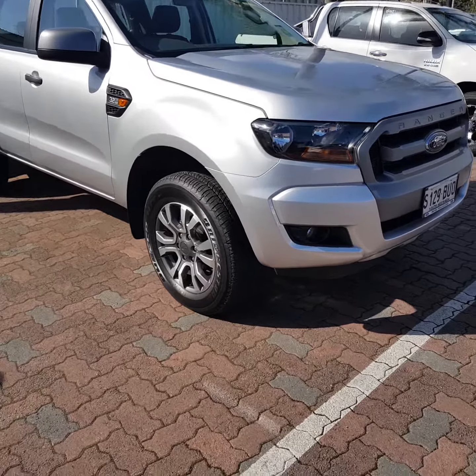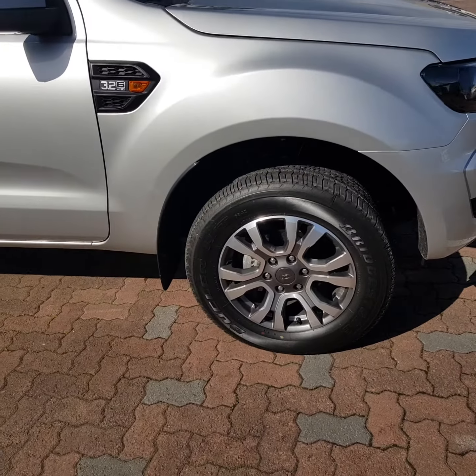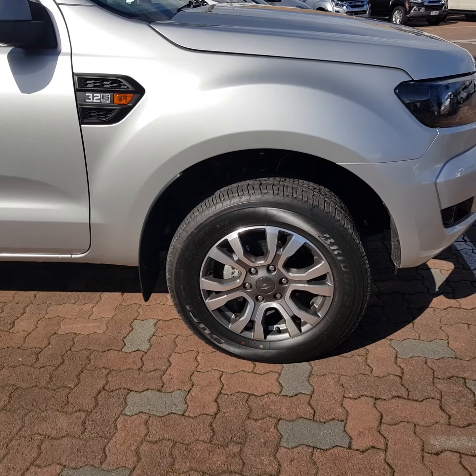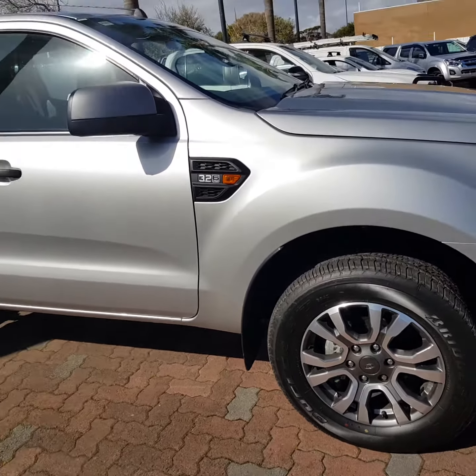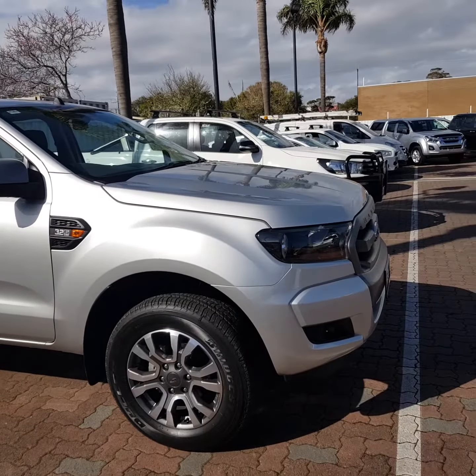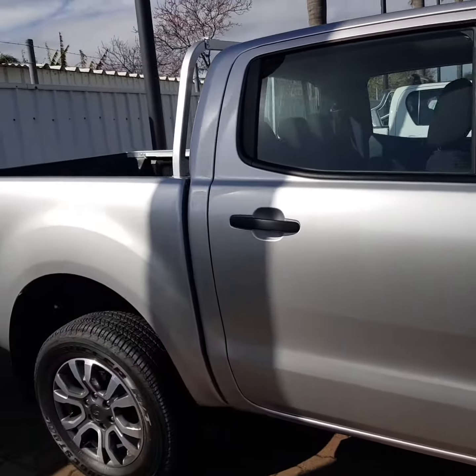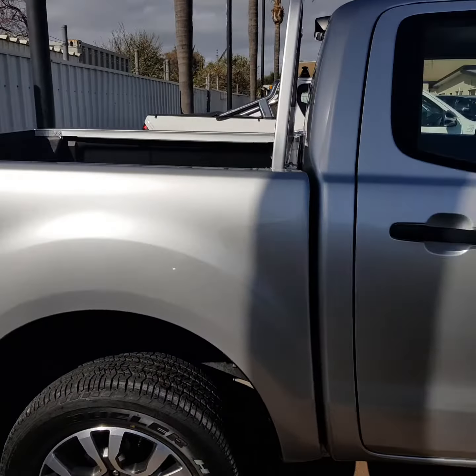We've actually fitted the car with Wildtrak wheels, so you've got quite a different looking vehicle in the XLS — very stylish, bigger wheel as well, and it really does change the entire look of the car. In the silver, as you can see there, it's practically a new car all the way around. Looks and presents as new and of course drives as new as well.